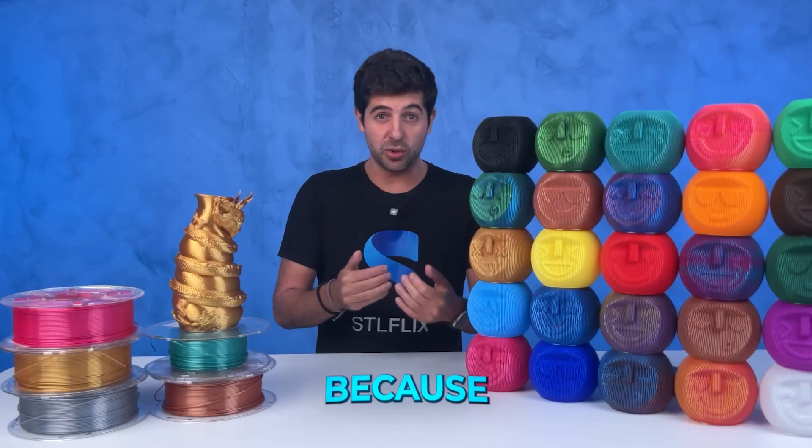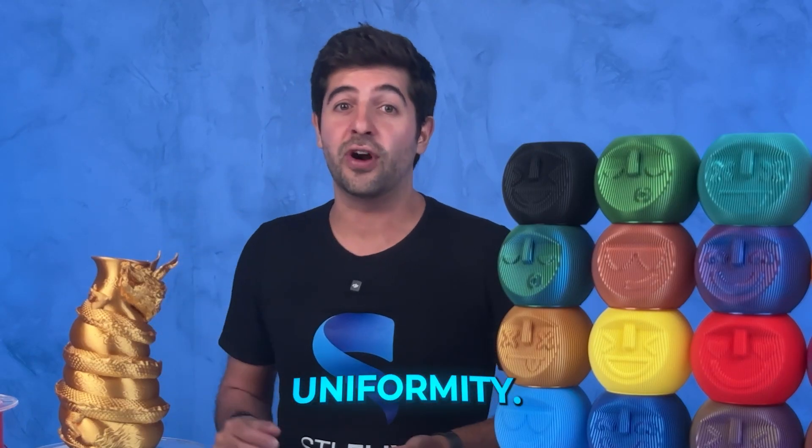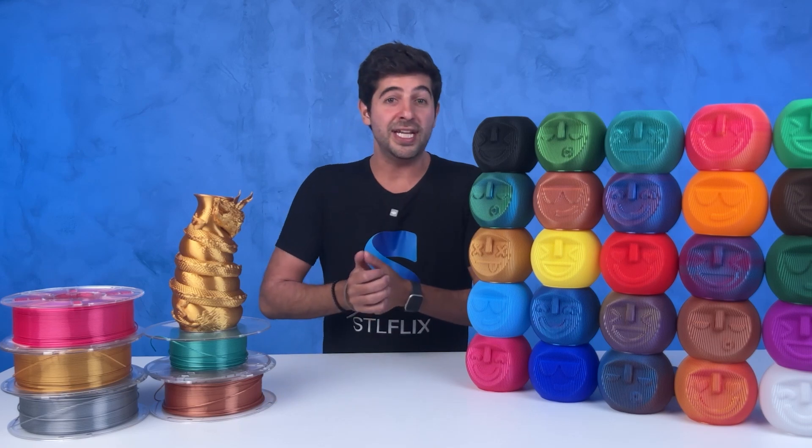The next step was to evaluate the manufacturing process and machinery, because having a premium raw material is only about half of the equation. You also need a very precise manufacturing line to ensure spool uniformity — correct extrusion temperatures, a very consistent diameter. We were looking at a 0.02 millimeter variation or even better than that, and obviously minimal moisture. Any supplier that couldn't meet these standards, we would immediately cut out.